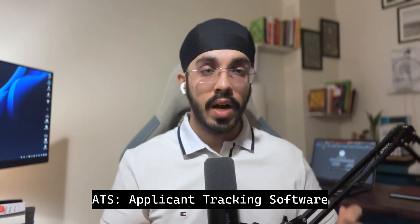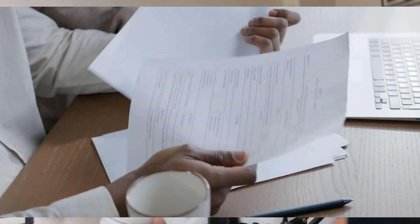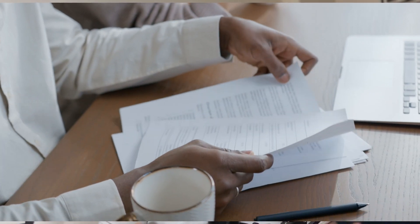Another major mistake I've seen people making is not creating an ATS-friendly resume. ATS stands for Applicant Tracking Software, and most Fortune 500 companies started using it in the early 2020s. Now almost every startup, mid-tier company, and MNC has started to use ATS because the volume of applications received is so high that companies are unable to review them manually, so they deploy ATS software to track and shortlist applications before a real recruiter reviews the profile.